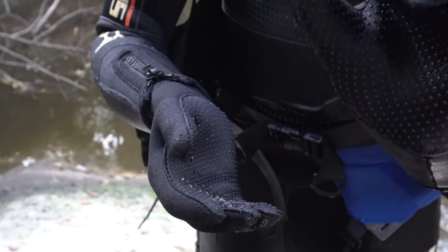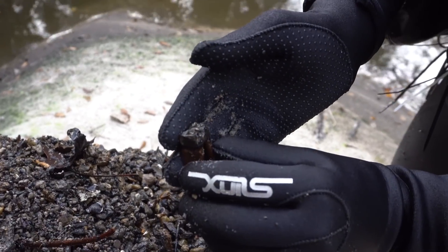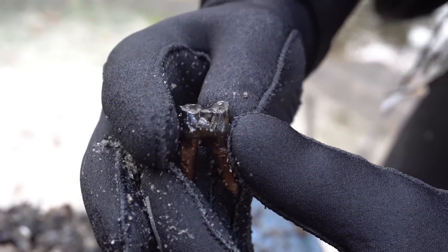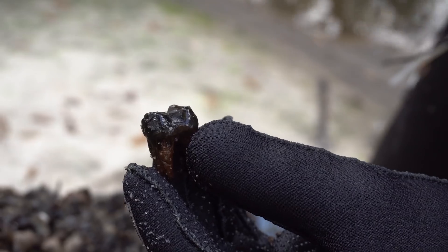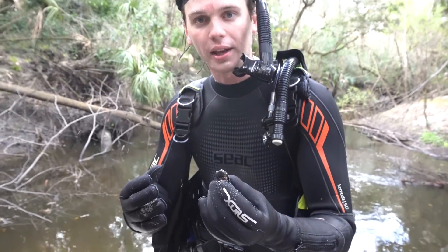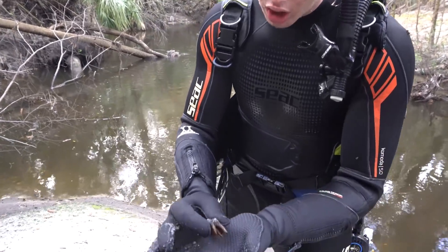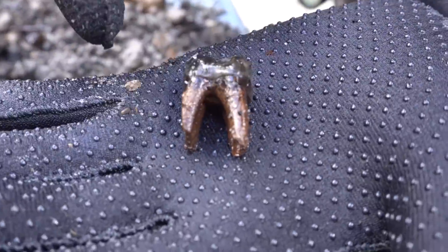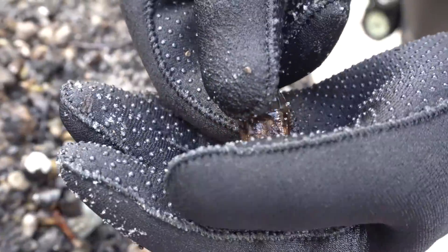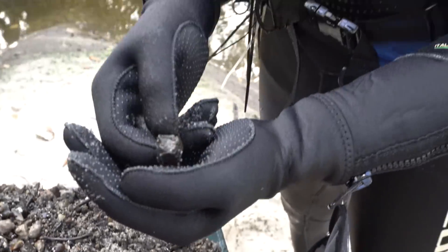We had tapirs in Florida — Tapirus haysii and a few other species as well — and they were larger than the modern tapir which lives in South America. They were like pigs with elephant noses, and their babies are so cute. I've found jaws before but I've never found an isolated tooth with a full root like this. Beautiful museum quality, from the lower jaw, great occlusal wear — makes me want to get back in that water.